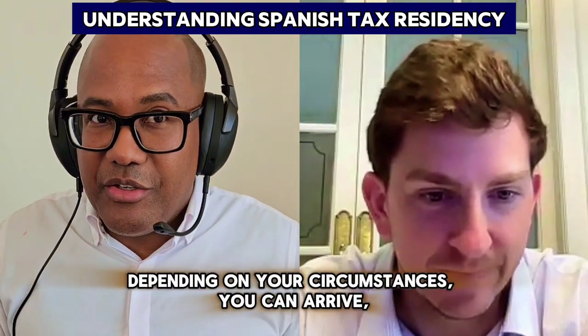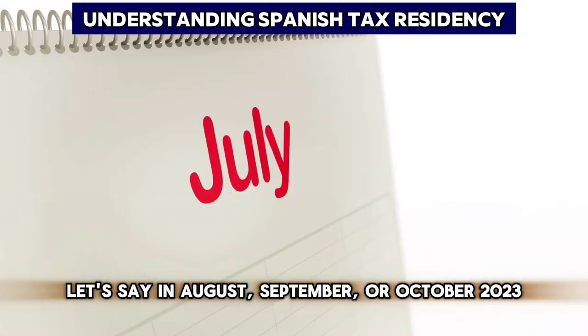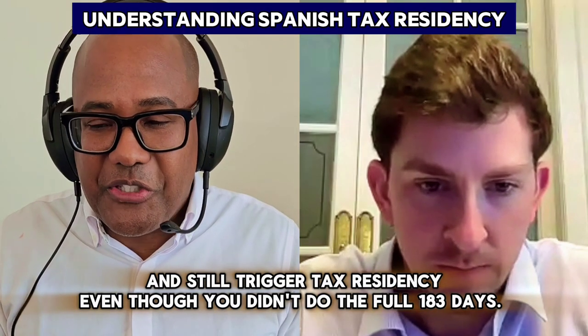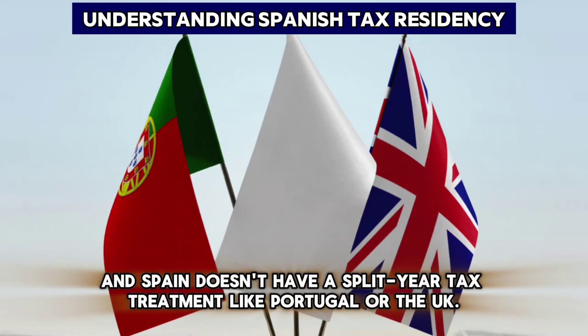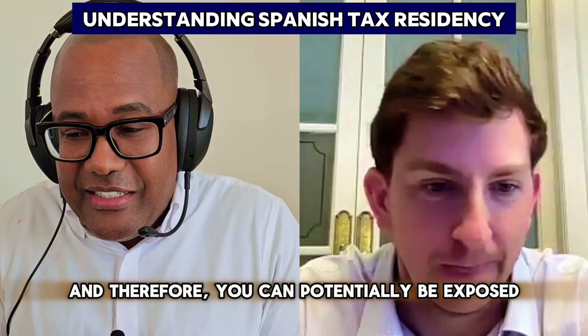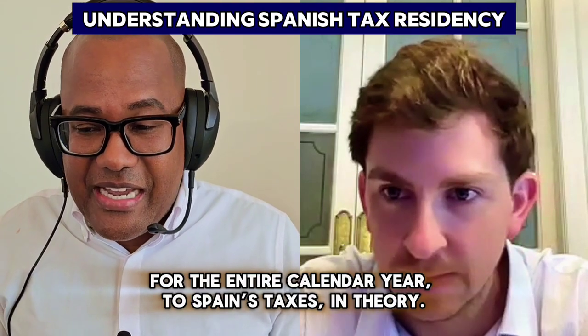In other words, depending on your circumstances, you could arrive in August, September, or October 2023 and still trigger tax residency, even though you didn't complete the full 183 days. Spain doesn't have a split-year tax treatment like Portugal or the UK, and therefore you can potentially be exposed for the entire calendar year to Spanish taxes, in theory.